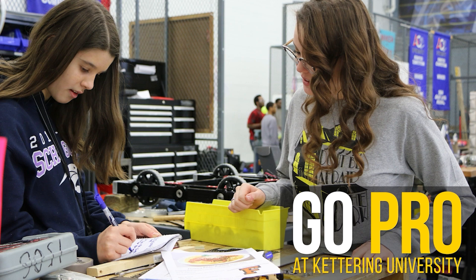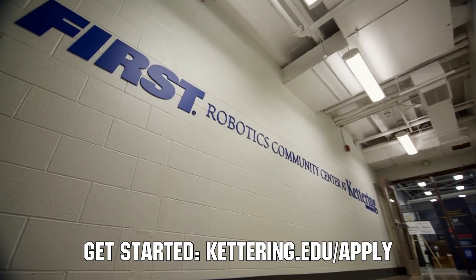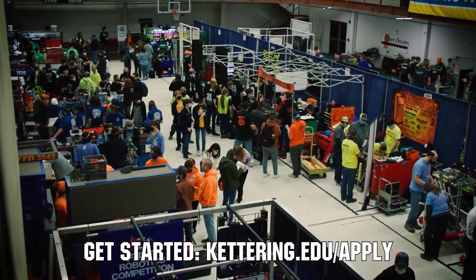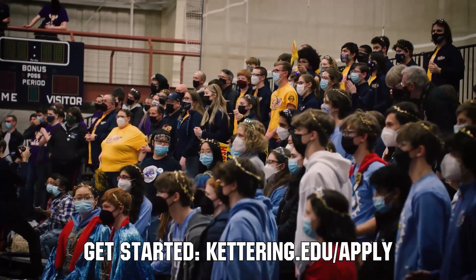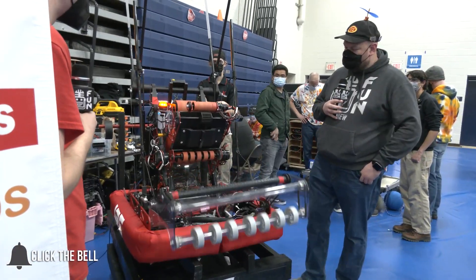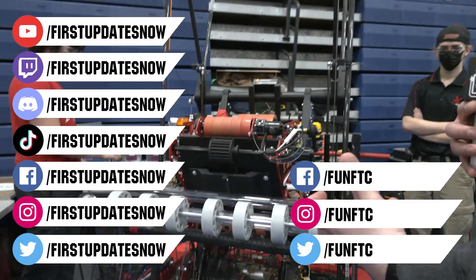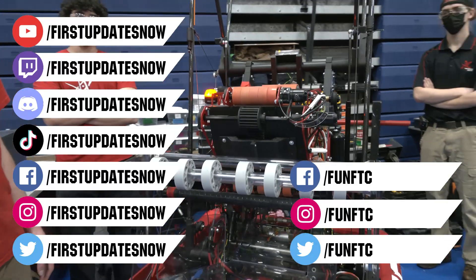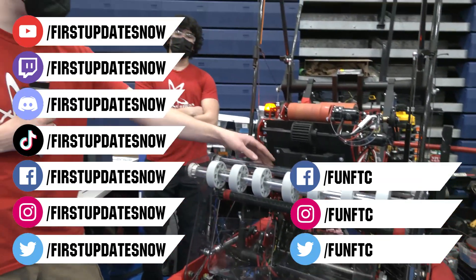Thanks to Kettering University for their support of this video. Kettering University hosts three co-op employment fairs each year for incoming and current students. Participating in the co-op employment process is a great way to begin turning your robotics experience into a professional career and earn money towards graduating debt-free. If you are a senior, it's not too late to apply at Kettering.edu/apply. Don't forget to like, subscribe, and ring the bell. Watch our live shows at twitch.tv/firstupdatesnow, join our Discord at discord.gg/firstupdatesnow, and check out FUN FTC and First Updates Now on Facebook, Instagram, TikTok, and Twitter.